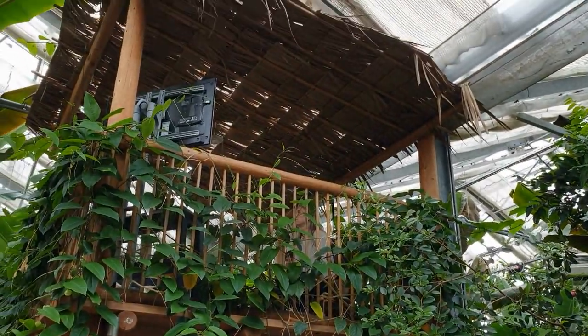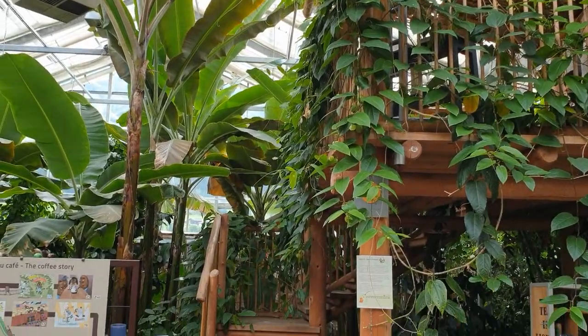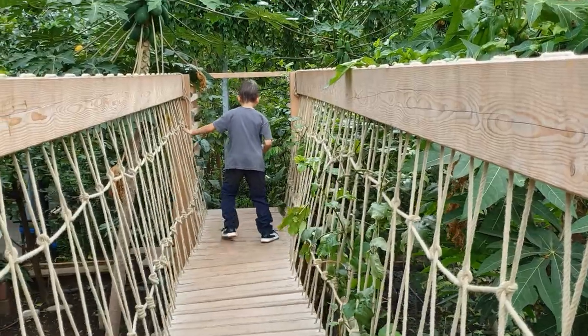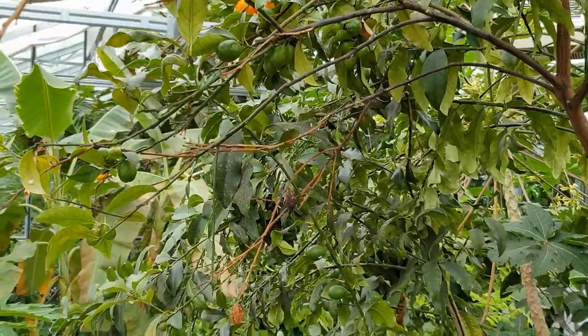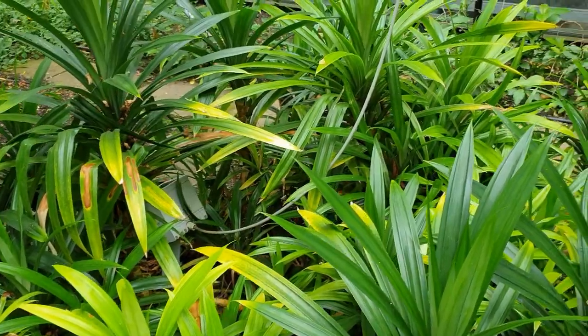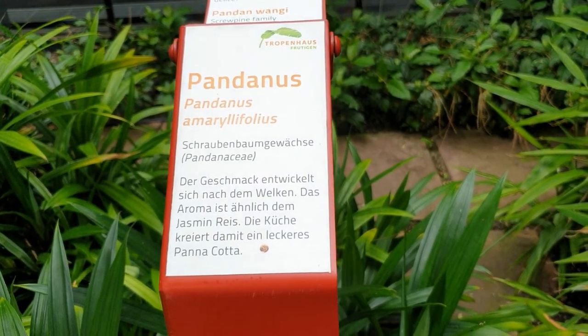There is an elevated lookout platform within the center of the tropical garden. The tropical atmosphere amidst all of these exotic plants is truly captivating.